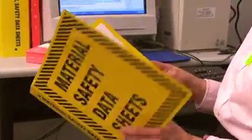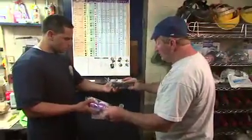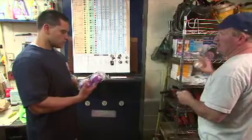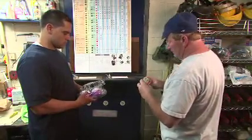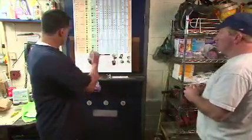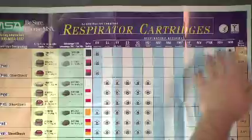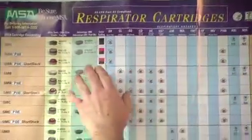First, your employer must identify and evaluate the hazard. Your respirator will need different types of filters, cartridges, or canisters depending on the type and amount of airborne contaminant in your workplace. It is your employer's responsibility to determine which filter, cartridge, or canister is necessary and how often it needs to be changed.